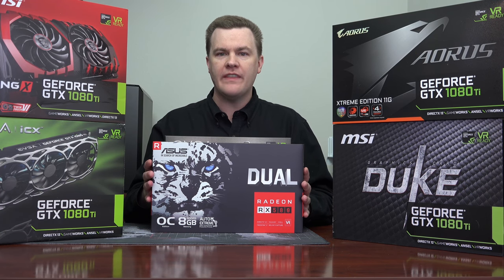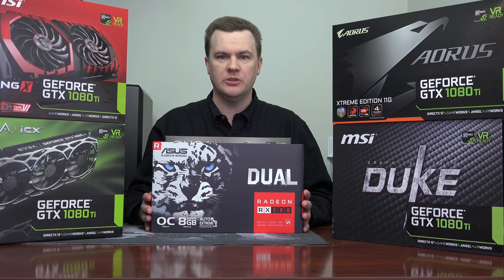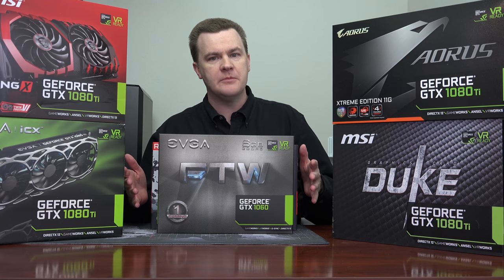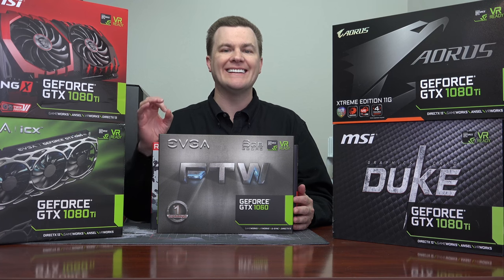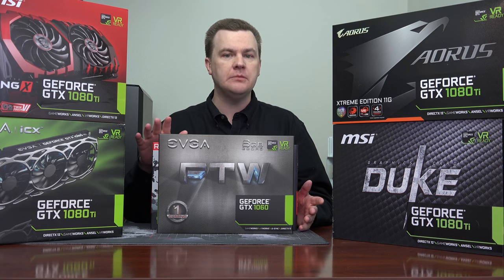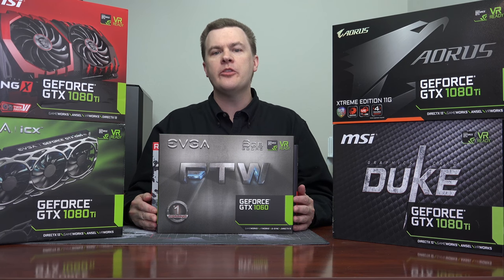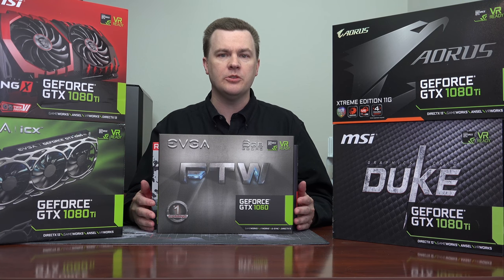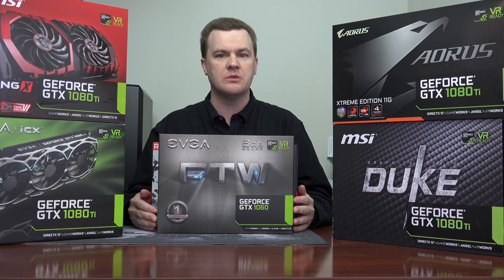I want to briefly mention why the RX 580 and the GTX 1060 make no sense in a build with this CPU. These are good two to three hundred dollar cards depending upon how much VRAM is in them. They're excellent 1080p 60 frames per second high detail triple-A gaming cards, and even 1440p gaming at medium to high detail in some triple-A games. But the reality is the CPU here costs more than these graphics cards do, and if you're building a gaming computer, buying a CPU that costs more than your graphics card simply makes no sense whatsoever.